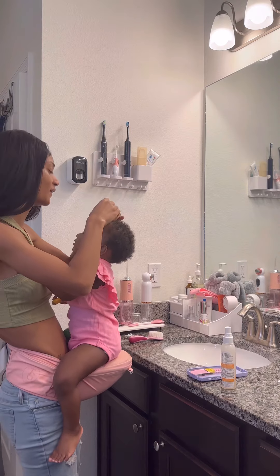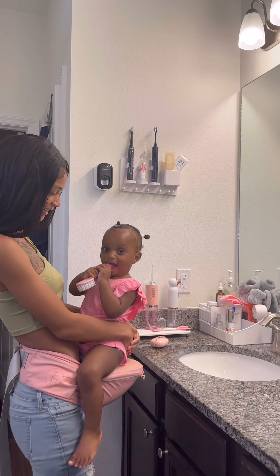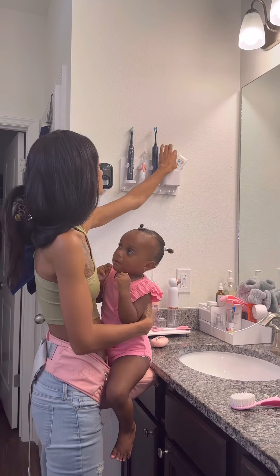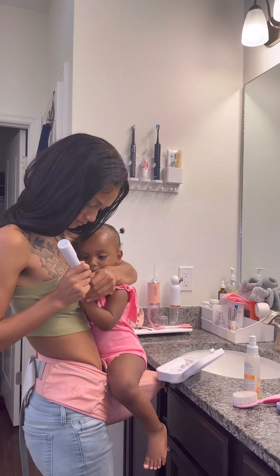I put baby girl on my hip seat so I can do her hair, her hygiene, and clip her nails. I don't know about you guys, but their nails grow super fast — it's like right after you clip them, they're long again. Make it make sense.